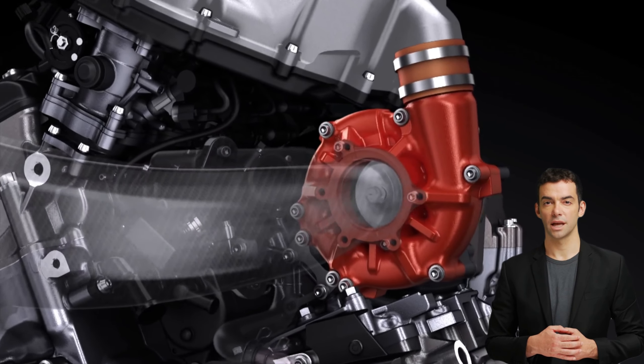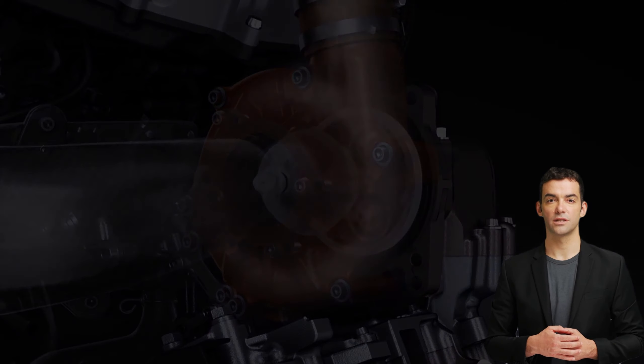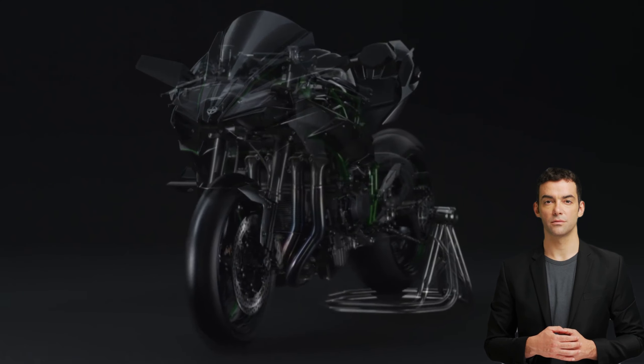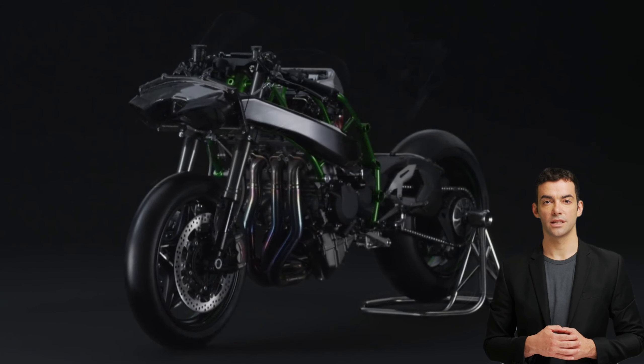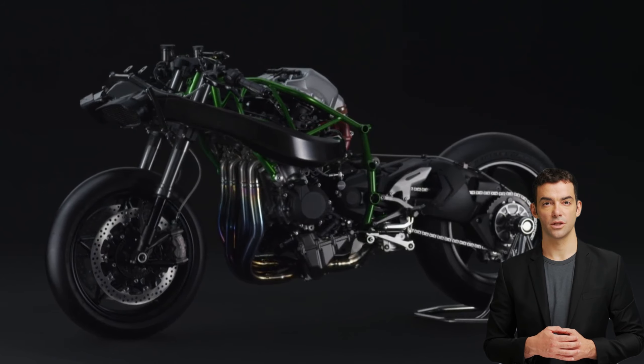Fact five: although the Kawasaki Ninja H2R is designed for track use, it is not street legal, and only experienced riders should operate it. This is because of its incredible speed and power, which require advanced riding skills and experience to control safely.